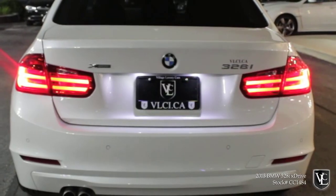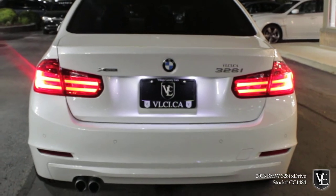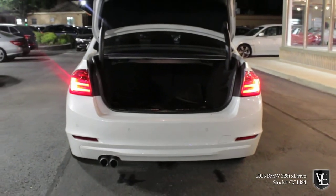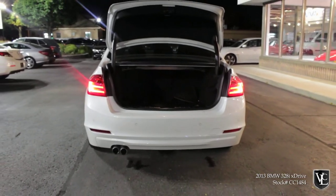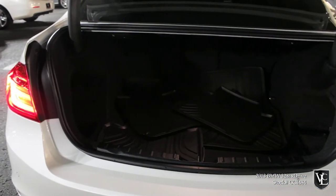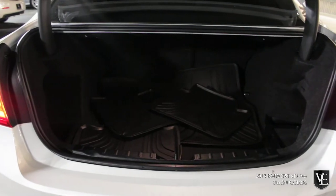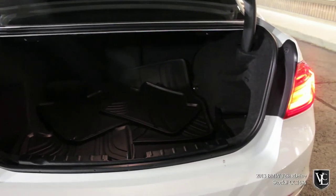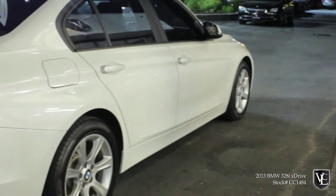For 2012, BMW is introducing a redesigned sedan only. The coupe, convertible, and wagon are unchanged other than gaining some extra standard equipment. As for the sedan, its evolutionary look draws liberally from the F Generation 5 Series, but the 3's new nose is a break from tradition, with headlight clusters that meet widened kidney grills.